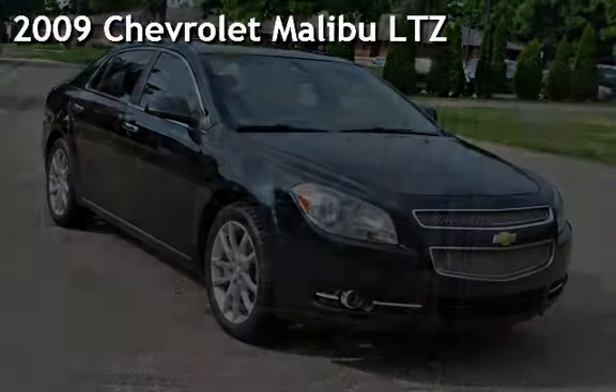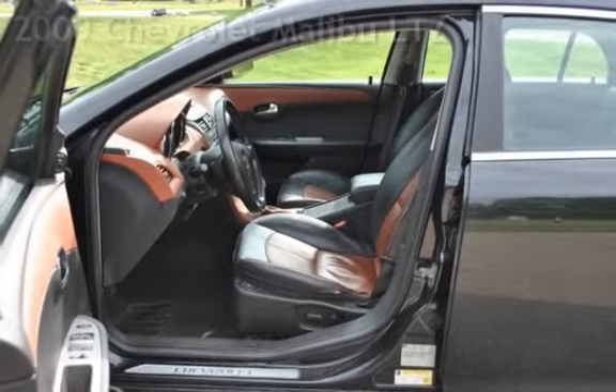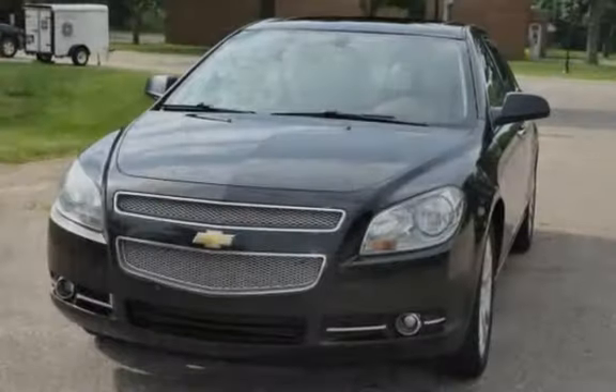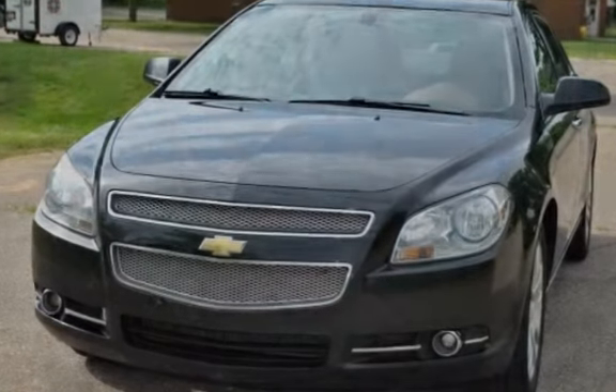Presenting a pre-owned 2009 Chevrolet Malibu LTZ. This four-door sedan has a four-cylinder, 2.4-liter i4 engine, with front-wheel drive and an automatic transmission.